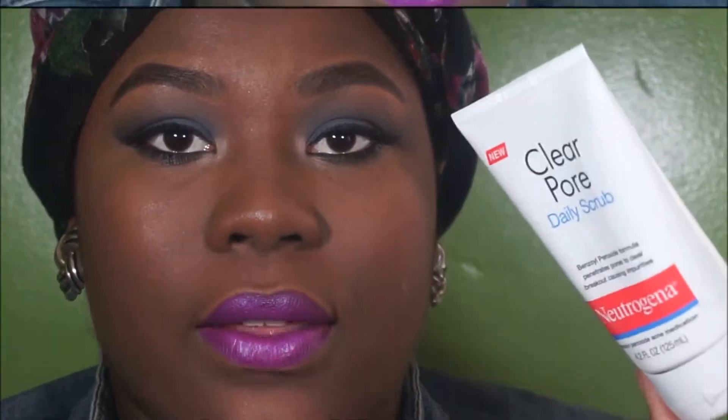Next I have Neutrogena's Clear Pore Daily Scrub, and this is $10 as well. I did like this product. I would use it as a daily facial cleanser and I would repurchase it. It cleans my skin, it doesn't leave my skin very dry, and I like that about it.